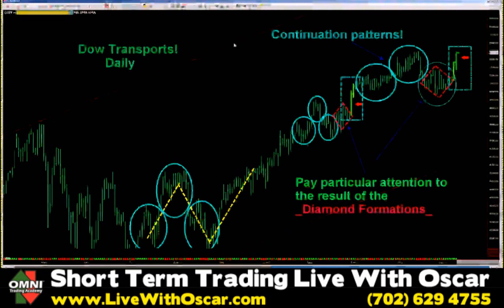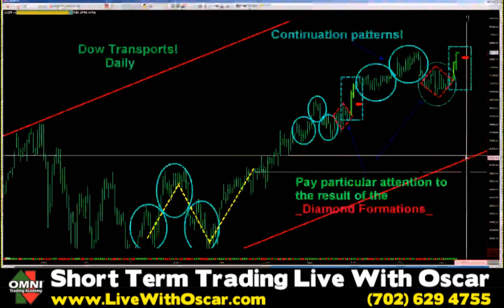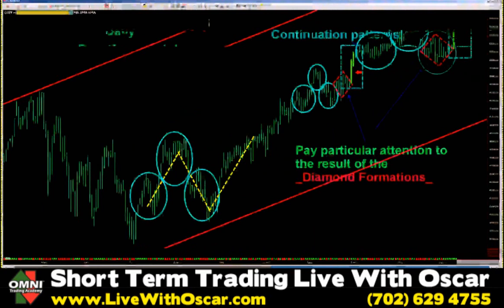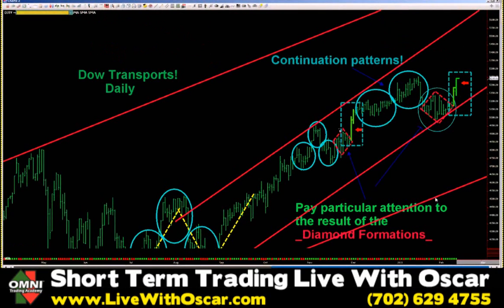The Dow Jones Transportation Average is also in a huge channel. The channel is defined right here — it goes all the way back to the 9th of March, 2009. This red channel from here to here. We're inside of that channel, and inside of a secondary channel within that channel. You have two major channels — consider it like Bollinger Bands, an outside band and an inside band that we've stayed in smartly for this entire year and most of last year. I think we get to the top of that channel. Another very strong bullish leader.